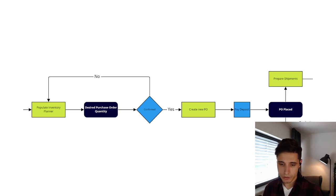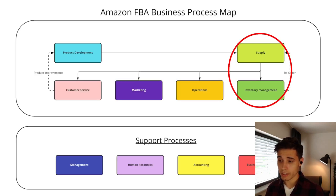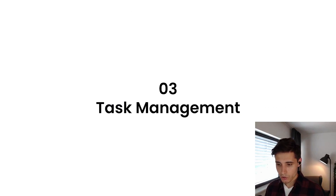Zooming in on inventory management, you can see the specific tasks — we have populating inventory planner, we have milestones such as the desired purchase order quantity being determined, and then we have decision points. If confirmed, we continue; if not, it goes back. Why do we design these flowcharts? We want to visualize core processes, determine key decision points, and define accountability. This will be important later when we introduce the team and set expectations.